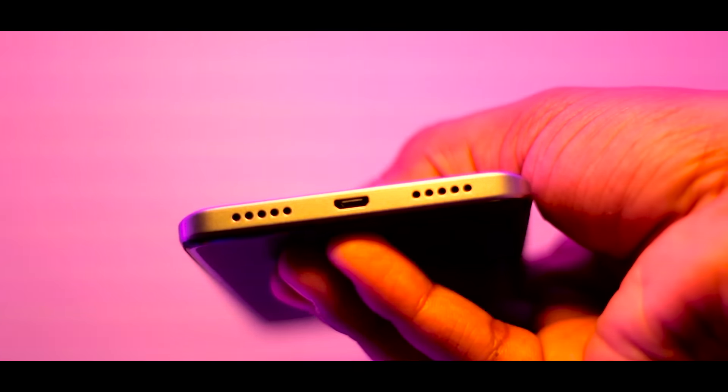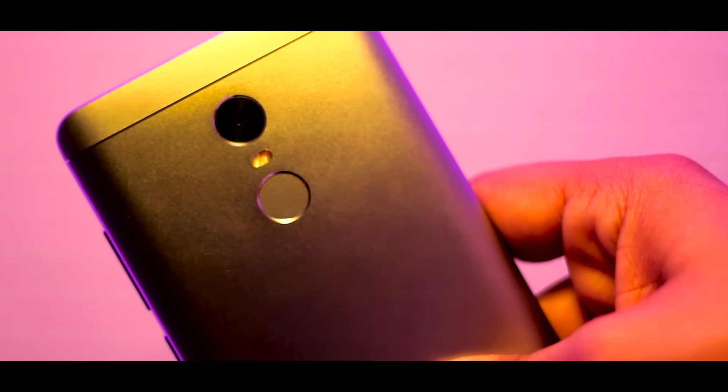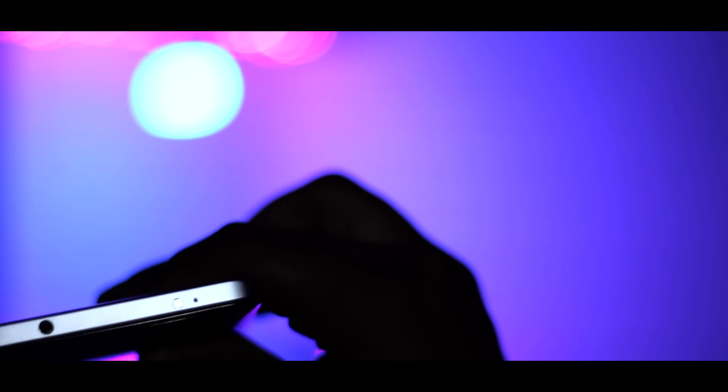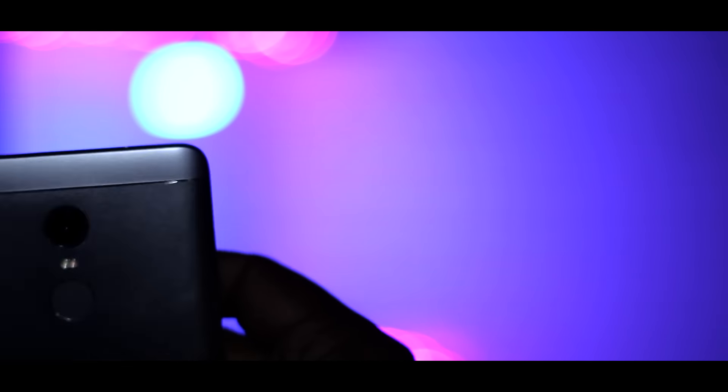The speaker grills are quite loud, so you won't have any problems hearing music and stuff. They are even louder than the ones found on the Redmi Note 3. Moving on to the top, there is an IR blaster, a 3.5mm headphone jack, and a primary microphone. On the right, we have the power key and the volume rockers which are quite easy and clicky to use.